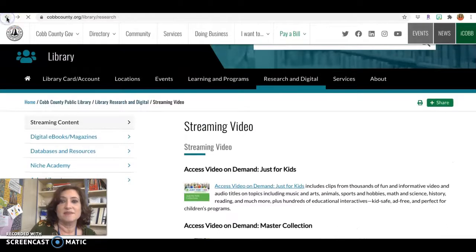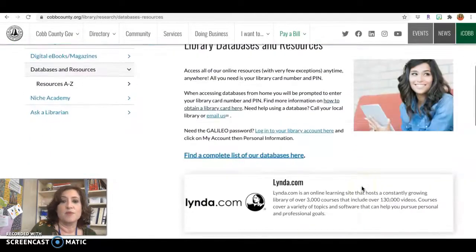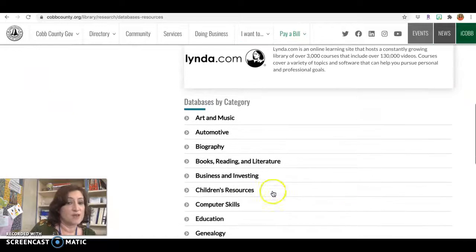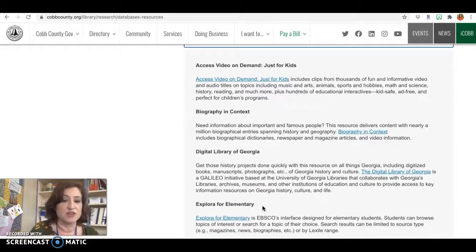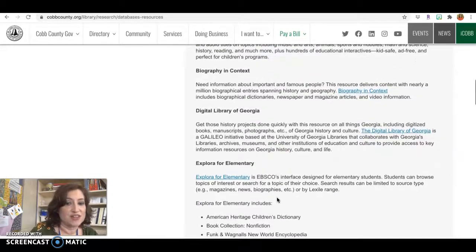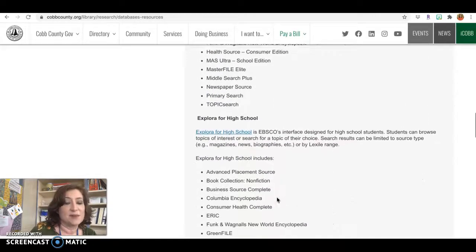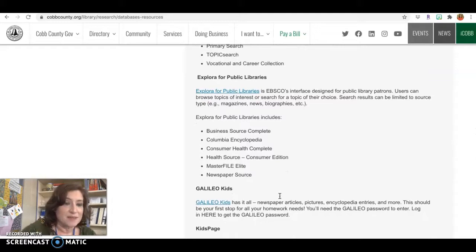Another thing you may want to try: we clicked on Watch and Read — if you click on Learn, it will give you some of the databases that the library has. These are going to be really quality resources. They have a whole section on children's resources — things designed just for kids and elementary age students. If you need to do research or learn about a certain topic, it's got a lot of great information. I encourage you to play around with it and take advantage of this opportunity. It's great that Marietta City Schools students can access the Cobb County Library — they've got tons of great things. Thank you.